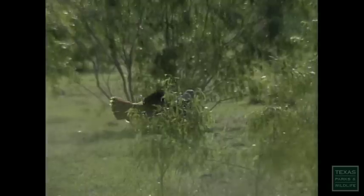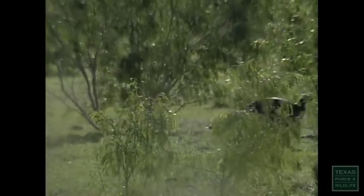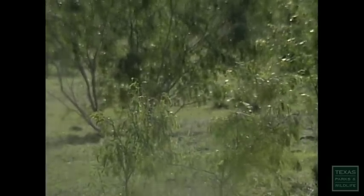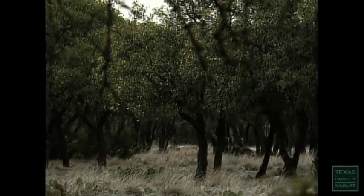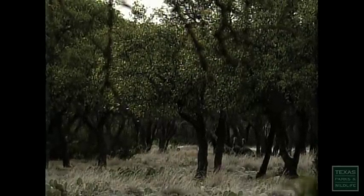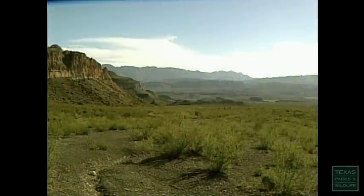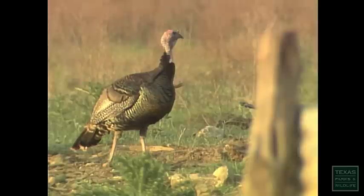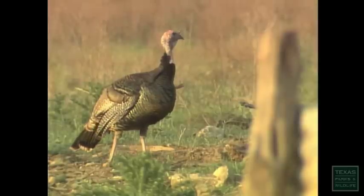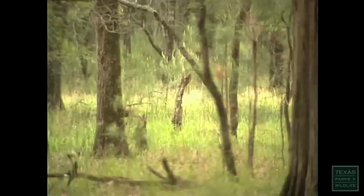Sometimes during the day we can find the turkey on this piece of property just by knowing the time of day and where they normally are. There are three subspecies of turkey in Texas, but finding them hasn't always been easy. The Merriam's turkey makes its home in the mountains of the Trans-Pecos region, while the Eastern wild turkey lives in the piney woods and post oaks of East Texas. By the early 1900s, habitat destruction had virtually wiped out both birds in the state.